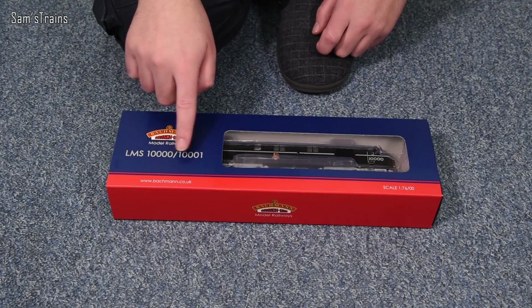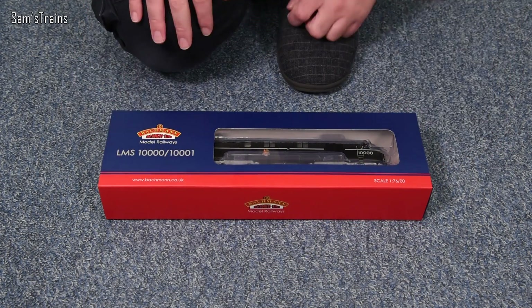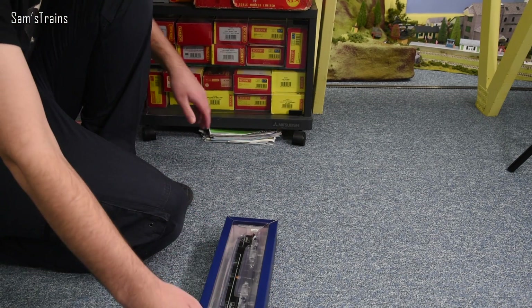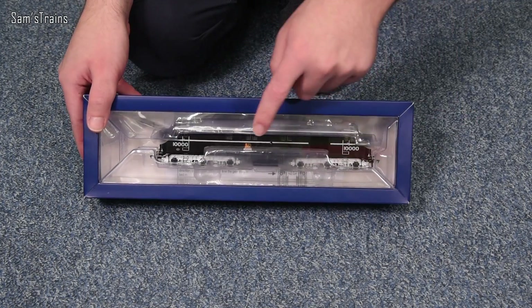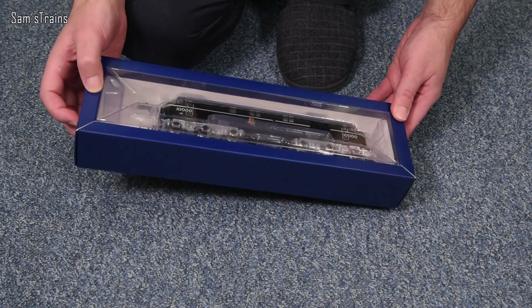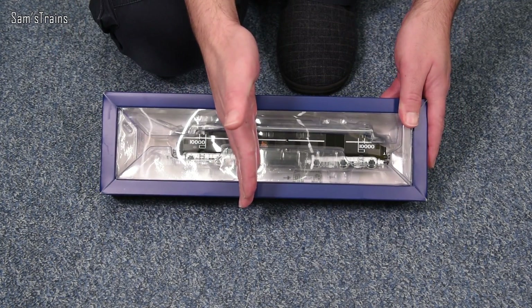There's only two of them, by the way — that's why they're both specified on the front of the box, both running numbers. You don't see that very often. I haven't actually had this out of the box at all so far, so this will be the first time. This is the first time I've actually seen the whole diesel — it was just sort of this portion of it before.